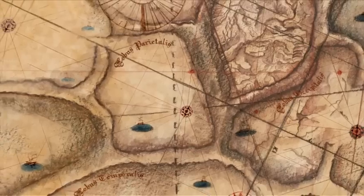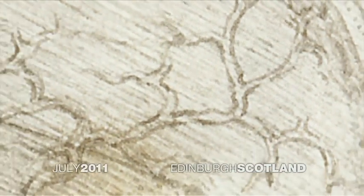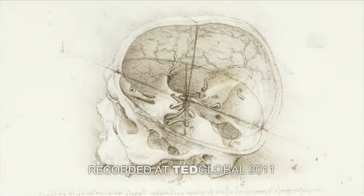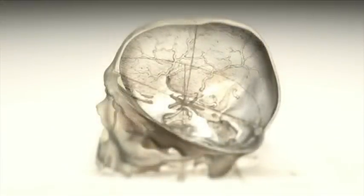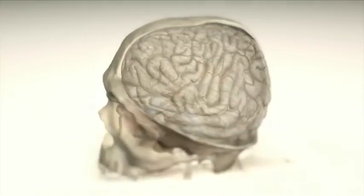Humans have long held a fascination for the human brain. We chart it, we've described it, we've drawn it, we've mapped it. Now, just like the physical maps of our world that have been highly influenced by technology — think Google Maps, think GPS — the same thing is happening for brain mapping: true transformation.